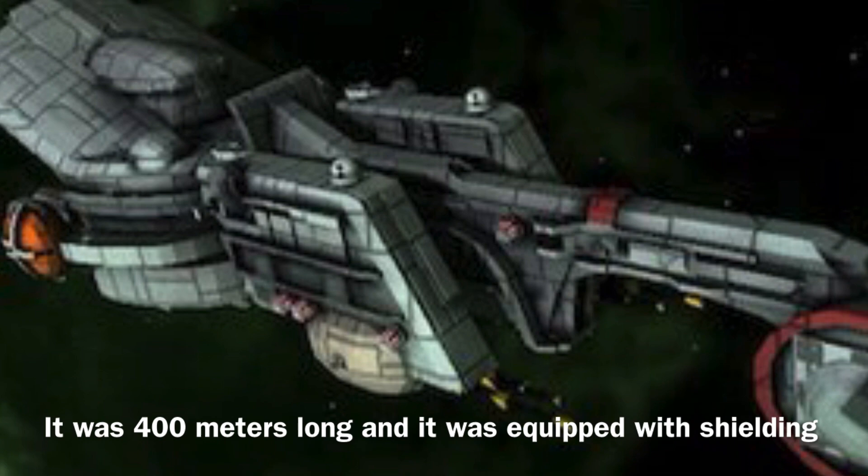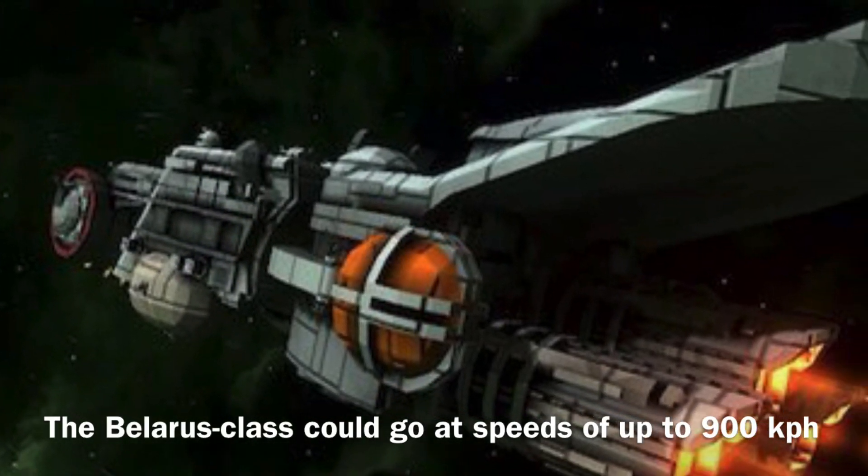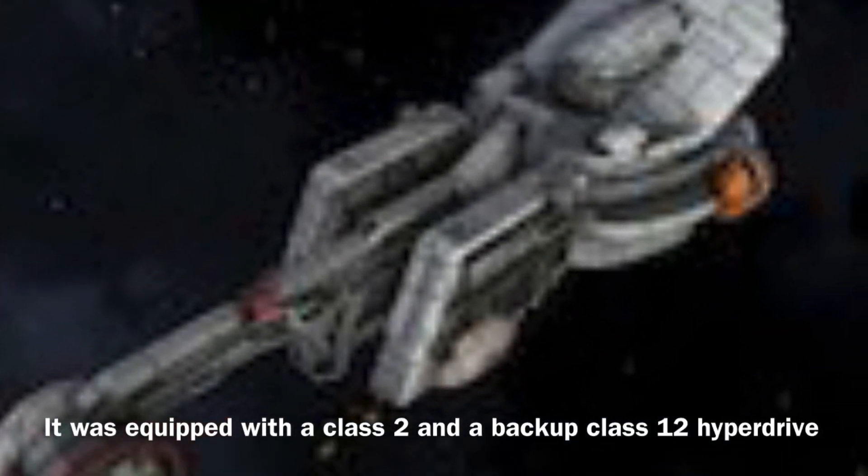Now to the stats: the Belarus-class was 400 meters long and it was equipped with shielding. The vessel could go at speeds of up to 900 kilometers per hour, and it was equipped with a Class 2 and a backup Class 12 hyperdrive.